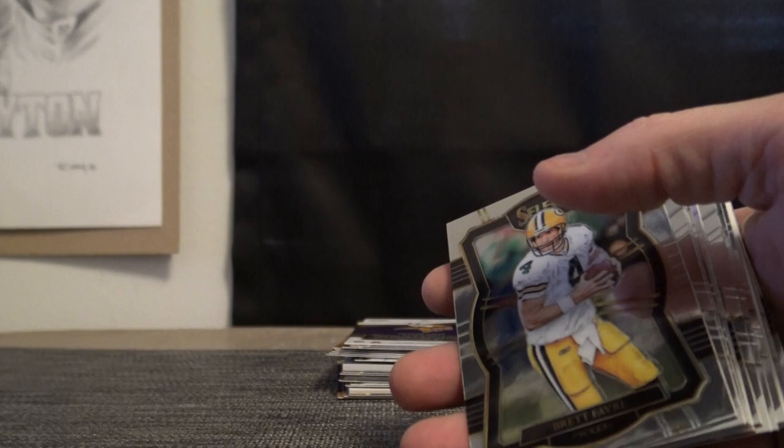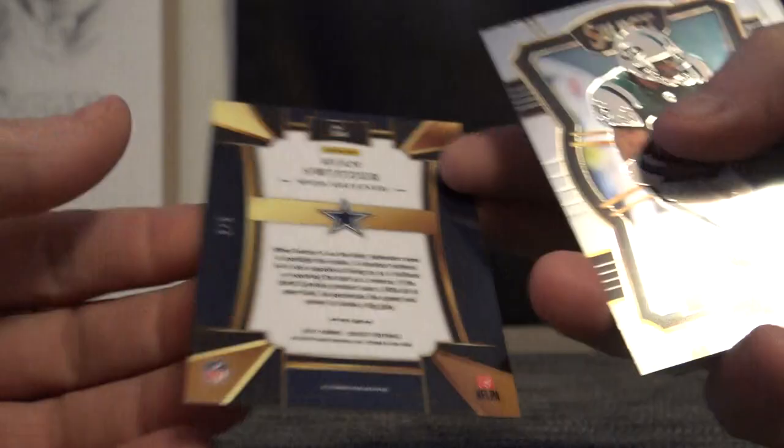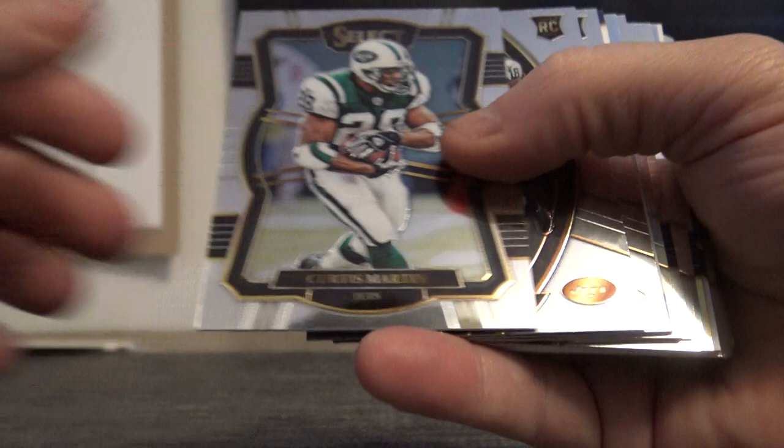Eli Manning Blue, numbered to $149. Tredavious White, Kendall Beckwith, Kurt Warner $199, Ardarius Stewart relic autograph. Jermaine Kurse, Eli Manning and Bass. Davis Webb got an Emerald Green rookie of Ryan Switzer numbered to 5, right?